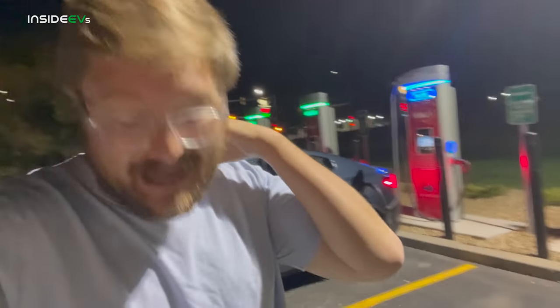One last note before we get going: we are doing these tests at night, and I do have to run headlights. I always get comments like, 'Aren't the headlights killing the range?' Well, they do take some power to run, but these are such low-power LED units that I don't think it's going to make much difference.